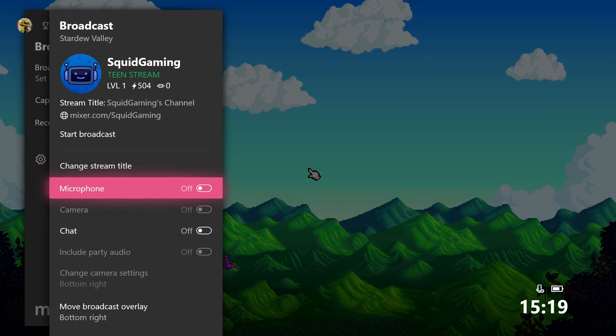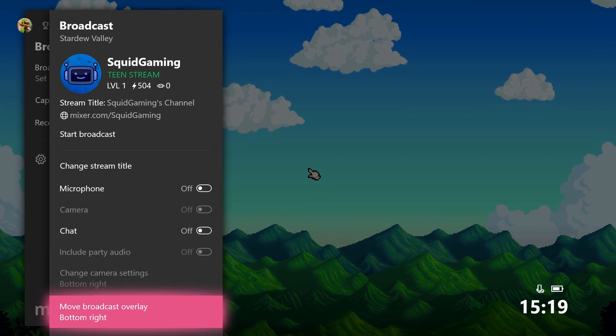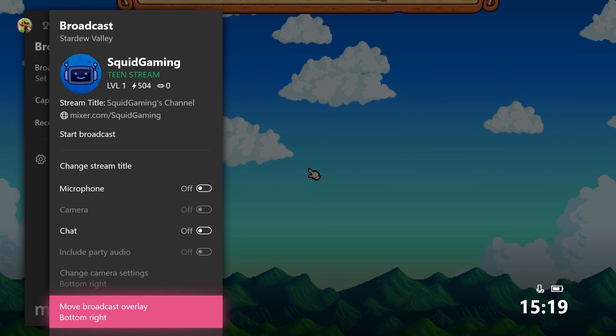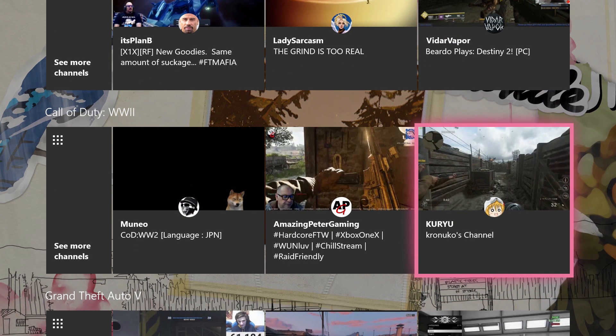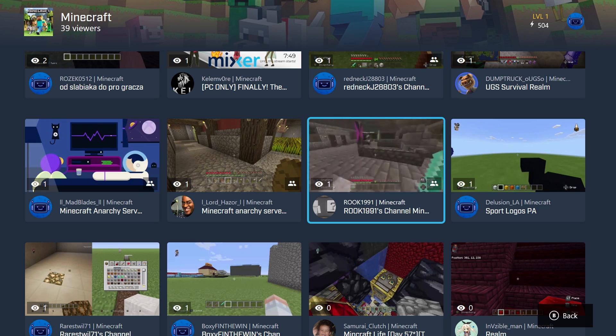The cool thing about Mixer is that you can stream with up to three friends, so showing off co-op gaming is a breeze. Might you be the next streaming sensation? Just remember your old pals at Xbox On when you hit the big time, and make the royalty checks out to Lydia.